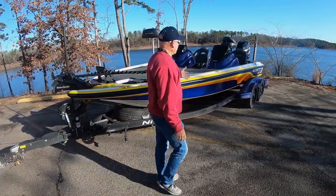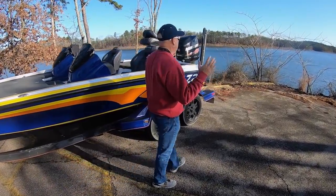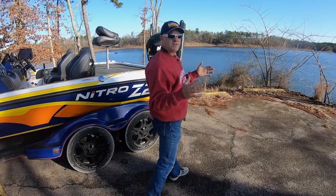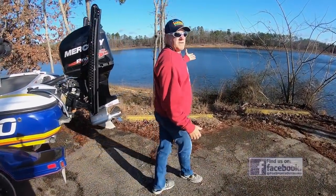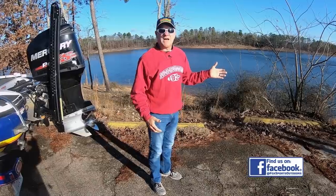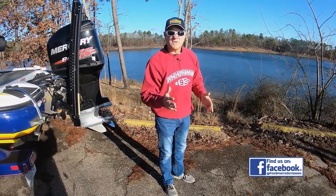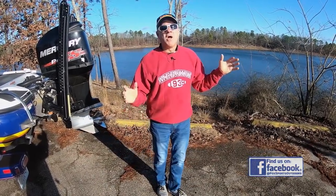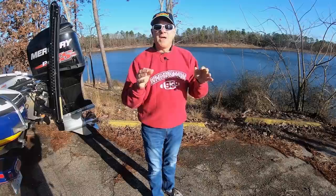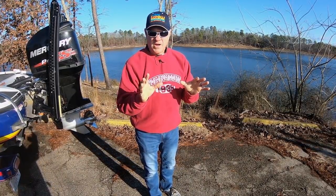We've got the Nitro Z20 right here on the boat ramp but we've had some incredibly difficult conditions move in on us just in the last 24 hours. The lake has risen four feet between yesterday and last night. A hard cold front has moved through — it dropped the air temperature by over 20 degrees. I'm sure the water temperature is plummeting. The lake is crystal clear. All those factors can add up to tough fishing conditions, but I think they can be caught and I'm gonna show you how.